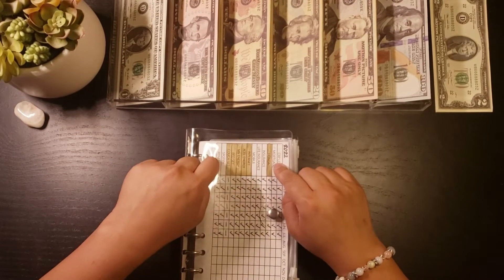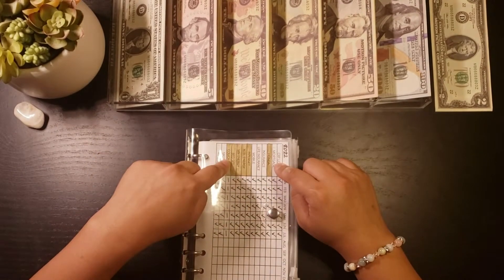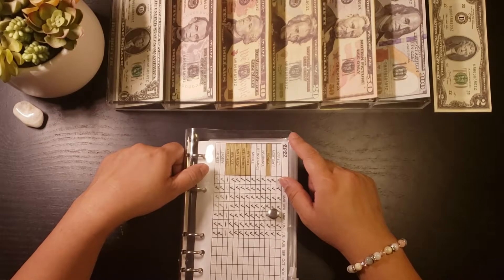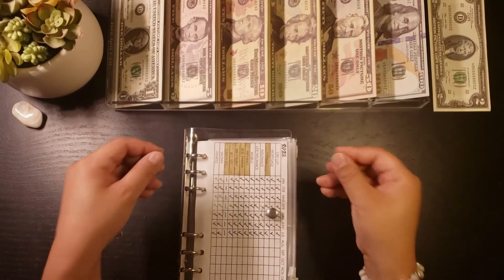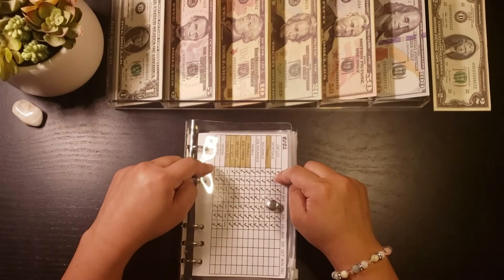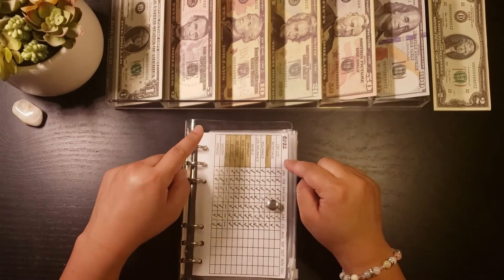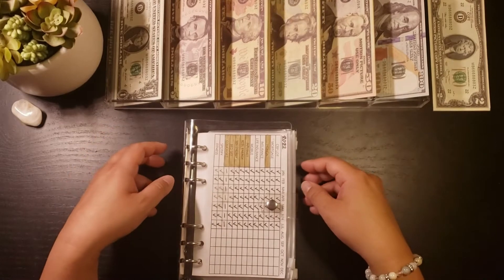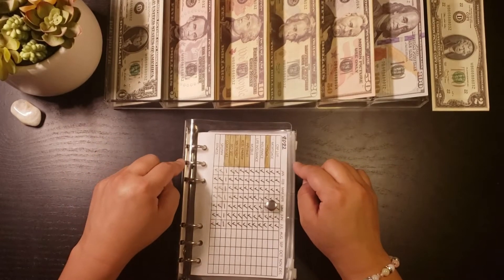I stuff prop money into my bills binder. I pay all my bills on my credit card or debit card, but I like to physically see and keep track of everything that I save. So I stuff my prop money into my bills binder, and whenever I pay a bill electronically, I will physically remove the prop money out of there. It lets me visually see how much I should have left remaining for my bills.